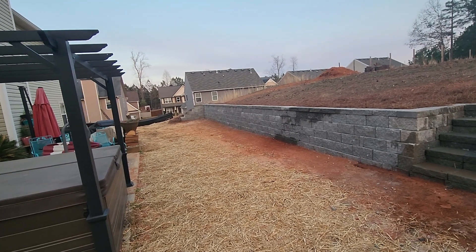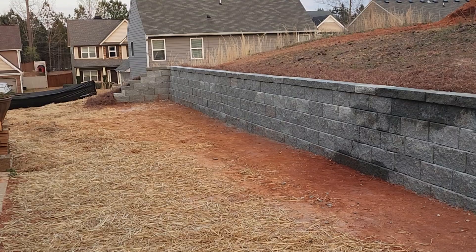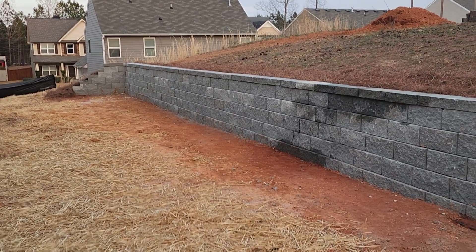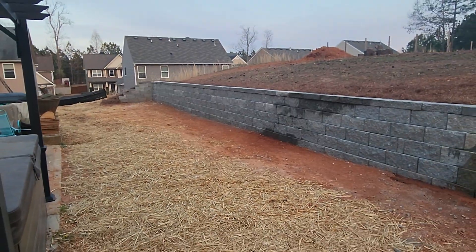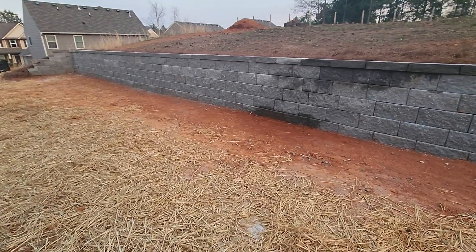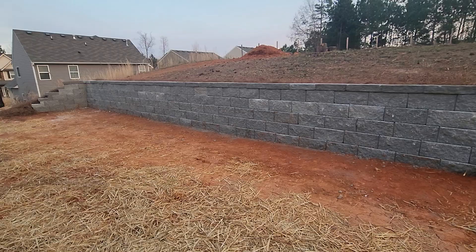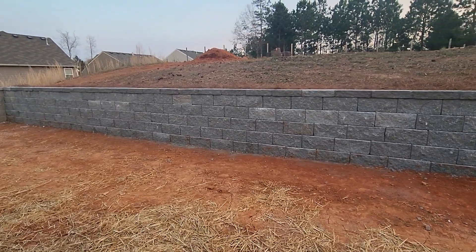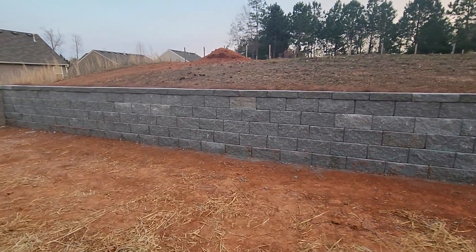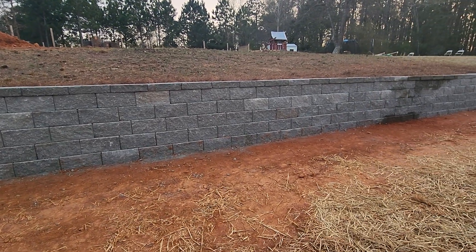We're back at it again folks — another outdoor landscape transformation brought to you exclusively by the professionals right here at Brooks Landscaping, where we turn your outdoor landscape needs into a reality. What we've been able to do for this customer is absolutely astonishing. In just three days we've completely transformed this customer's landscape, giving them the outdoor transformation they've always dreamed of.